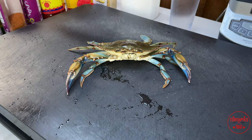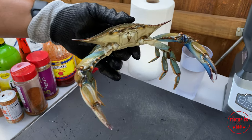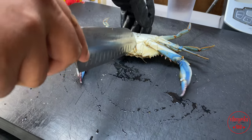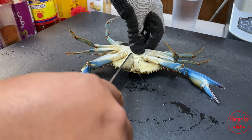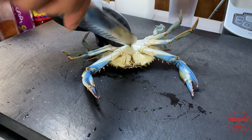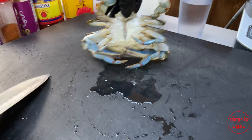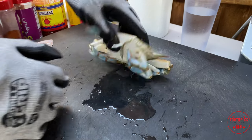Just grab them from the back. I had these on ice so they were a little dormant, but he's woken up now. Turn them over — there's a little part right here — stick your knife down right there and that'll kill him. That's the most humane way you can do it. I've got some cut-resistant gloves on in case they pinch me. Pull back that apron and get my other glove on.